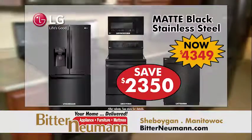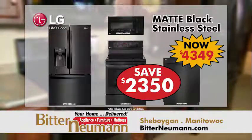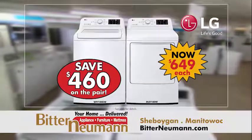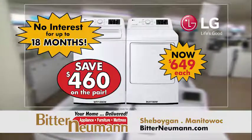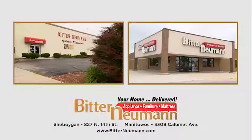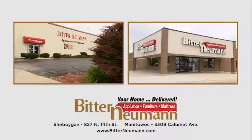Save over $2,300 on this LG matte black kitchen package, plus Bitter Neumann's free delivery. Save over $400 on this LG laundry pair, plus no interest until July 2020. Start the new year right with Bitter Neumann, your home delivered.